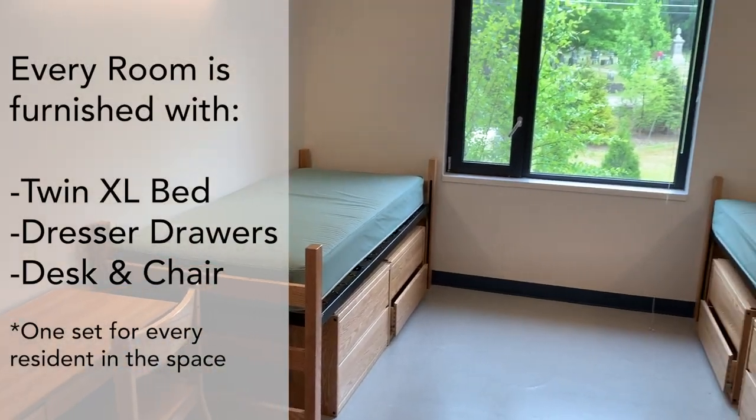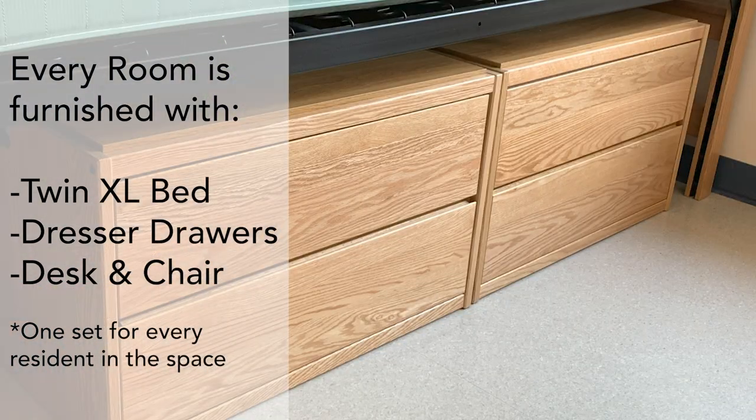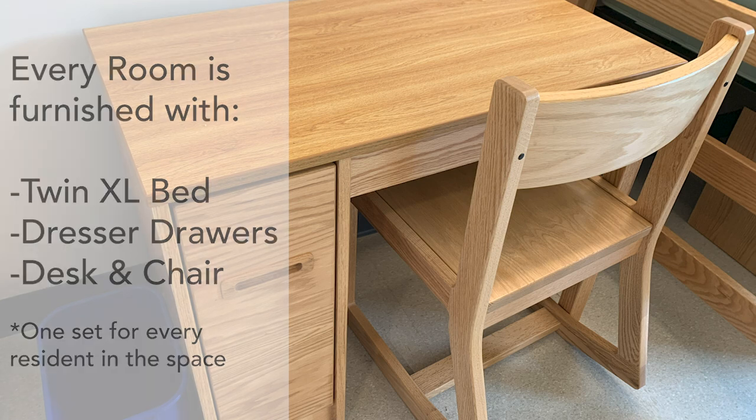In every room, you will find a twin extra long bed, dresser drawers, and a desk and chair for each person that the space is designed to house.